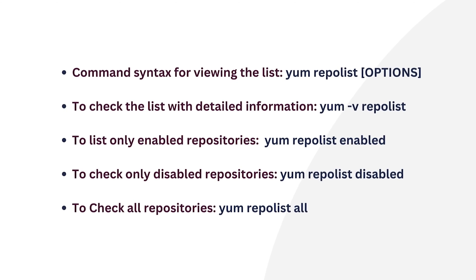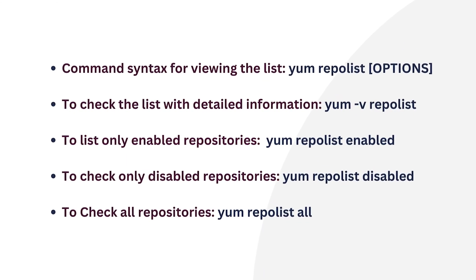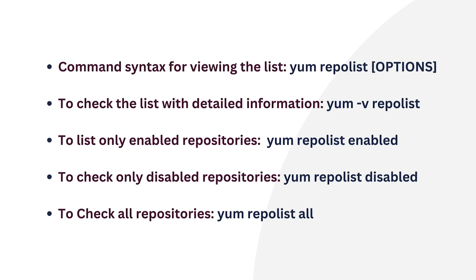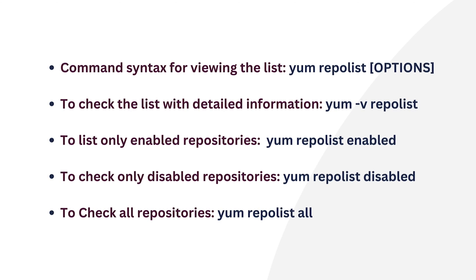YUM repository configurations are found in files with .repo extensions within the yum.repos.d directory. To view the list, the command syntax is: yum repolist [options]. To check the list with detailed information on each repository, you can use the command yum -v repolist.